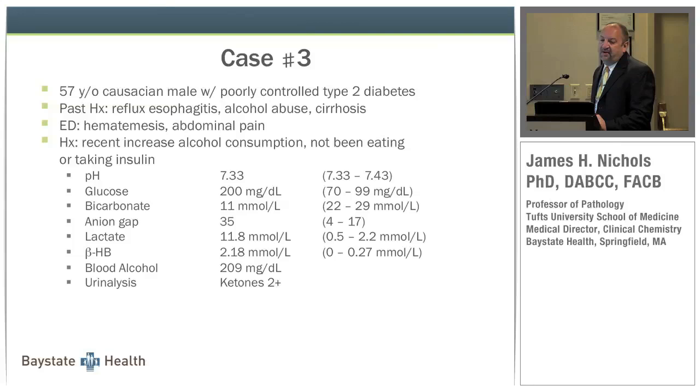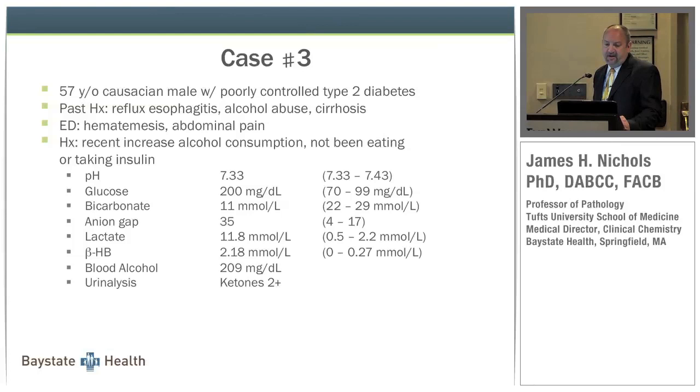Case 3 is a 57-year-old Caucasian male with poorly controlled type 2 diabetes, past history of reflux esophagitis, alcohol abuse, and cirrhosis. He presented with vomiting blood and abdominal pain, with a recent history of increased alcohol consumption and not eating or taking his insulin. His pH was borderline acidotic, glucose elevated but less than the others, bicarb very low, anion gap super high, lactate elevated, beta-hydroxybutyrate about 10 times the normal limit, blood alcohol 209, and ketones 2-plus.